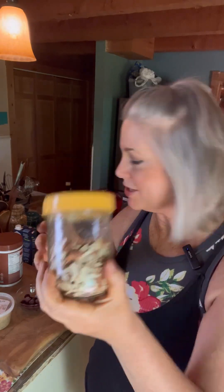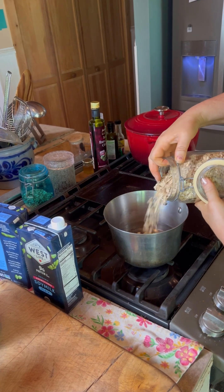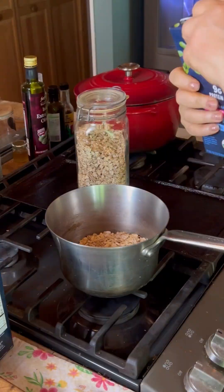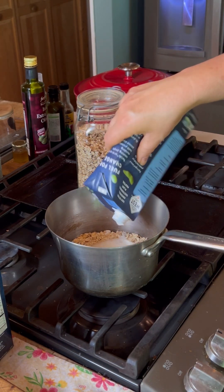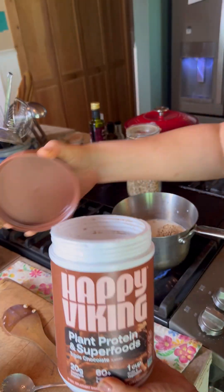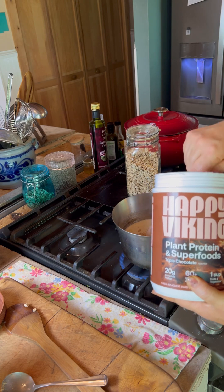Almond slivers for garnish, bittersweet chocolate chips for extra decadence, and cherries. The first thing I'm going to do is make my oatmeal — I highly recommend you use the options on the package. I'm making oatmeal for two because my husband's going to have some as well. I'm adding West Soy milk, about two tablespoons of almond butter, and because I'm making this for two, I'm going to use four scoops of the Happy Viking powder.